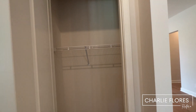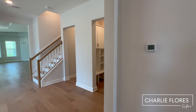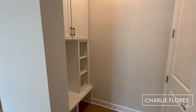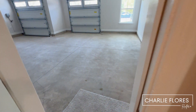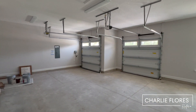Over here we have a linen closet, and over here we have a coat closet. We're going to cross over to this area here — this is the stop-and-drop, or you can call it a mudroom. Here you have nice built-in cabinets, and here you have the garage. It's listed as a three-car tandem garage.